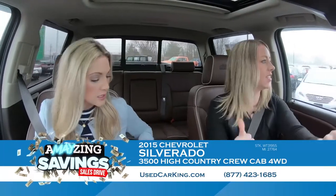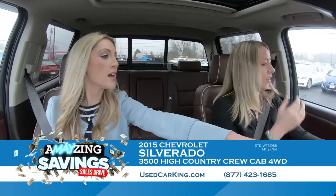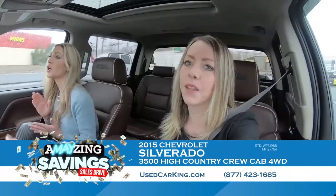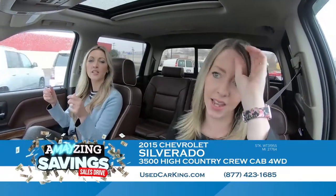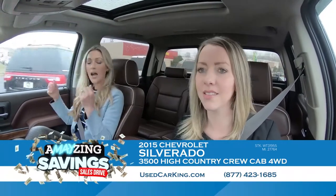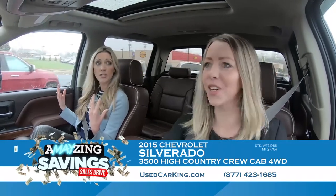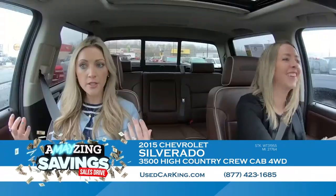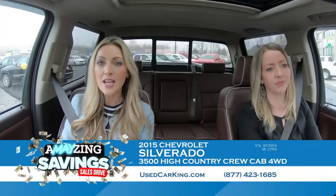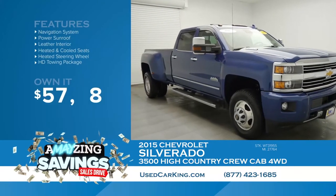It even has heated seats as well as cooled seats, and a heated steering wheel. With that long winter we had, even in the summer if it's a brisk morning, you turn it on and get a little warmth — makes you feel cozy and comfortable on your drive to work. These seats are just like a recliner; they feel different than even most Silverado seats. This is the High Country — it's not going to last. This one has your name on it. Come in for a test drive; you will not be disappointed.